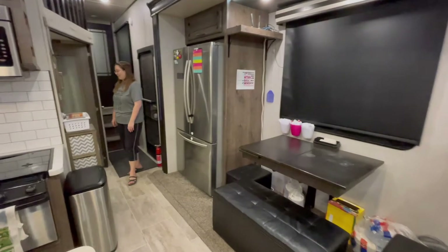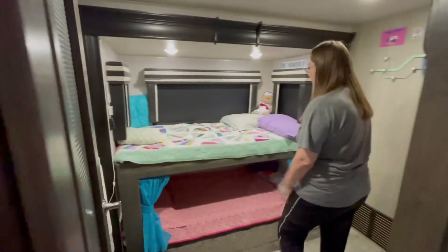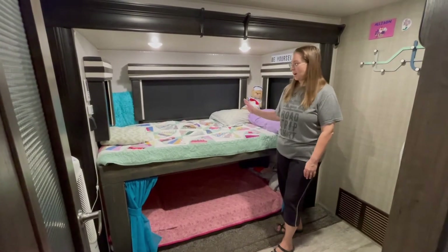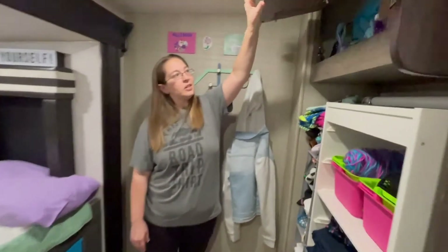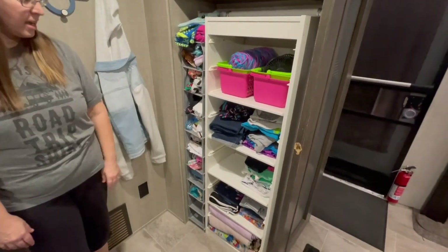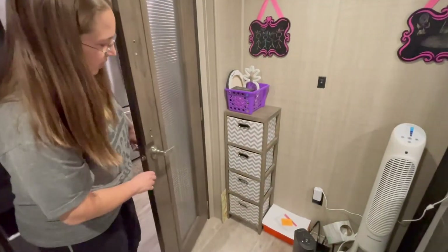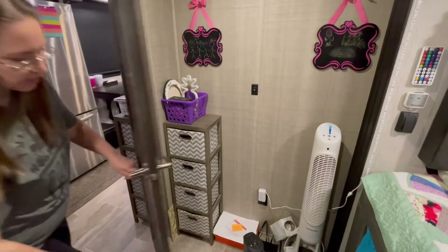And then we've got the kids' bedrooms. Our girls are twins and they both share this bunk room. We took the sofa out of this area and built them a bunk bed, so they each have their own spot — twin bunk beds. They've got an extra little cabinet up here for storage. We took the little desk out and put some extra storage from IKEA for their clothes and blankets behind the door. We also have a little bucket system here where they can put crafts, jewelry, and all that kind of stuff they like to keep.